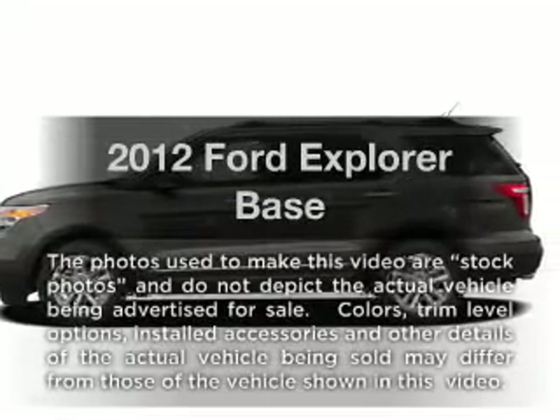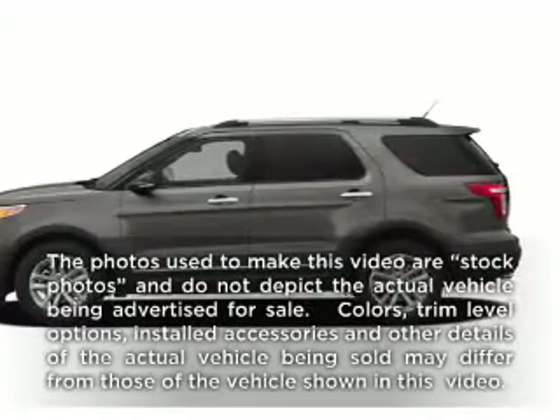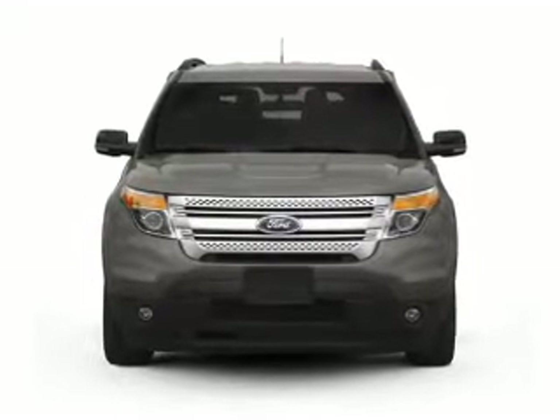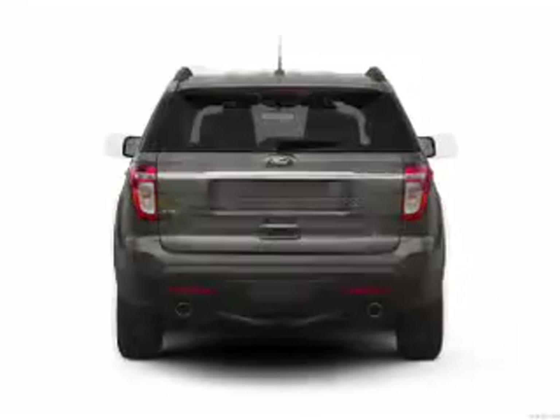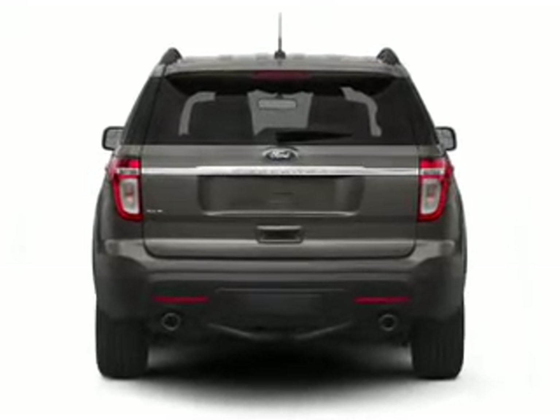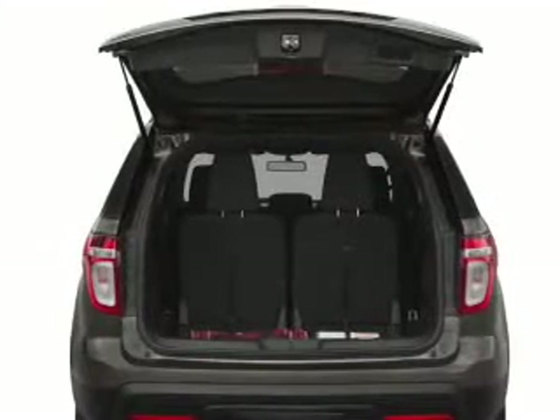Get noticed in this 2012 Ford Explorer — everything you need under one roof with this great vehicle. With a solid 6-cylinder engine that responds smoothly to its 6-speed automatic transmission, the anti-lock braking system will help deliver you safely to your destination.